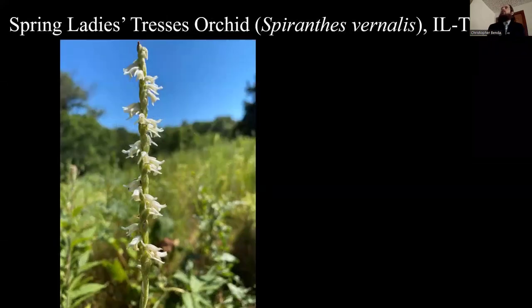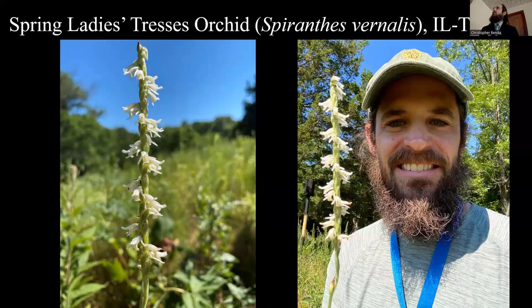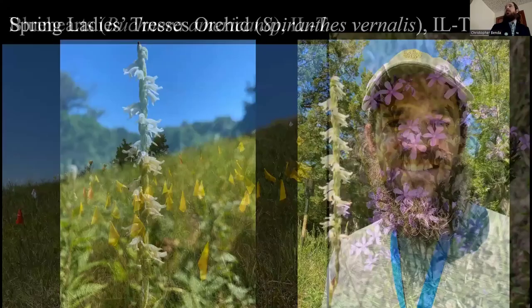We're getting more populations for the spring ladies' tresses orchid. We monitored it on Rhonda and Rob Rothrock's land — that's where I took my selfie with that beautiful spiral-spike orchid. This thing is on the move and anywhere there is grassland not being mowed or hayed, it seems to come up. Keep on a lookout for it — it blooms in June, whereas pretty much all the other Spiranthes in our area bloom in September or later. So it's the early one.